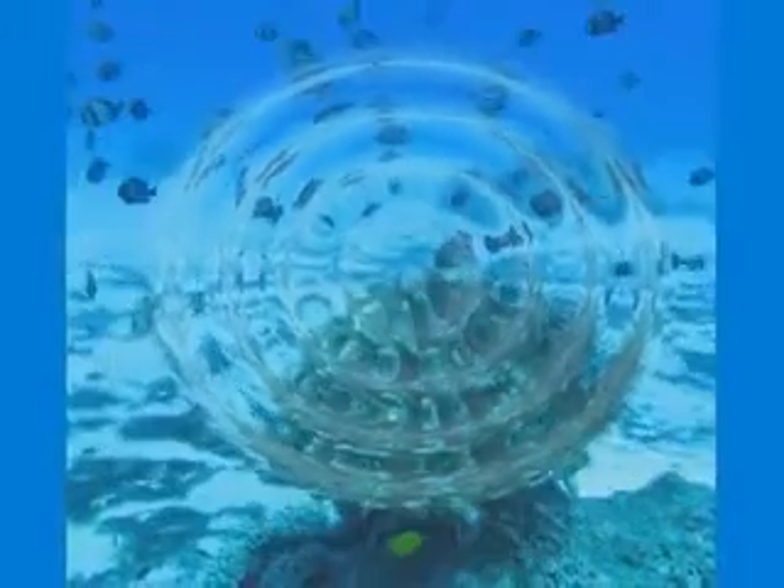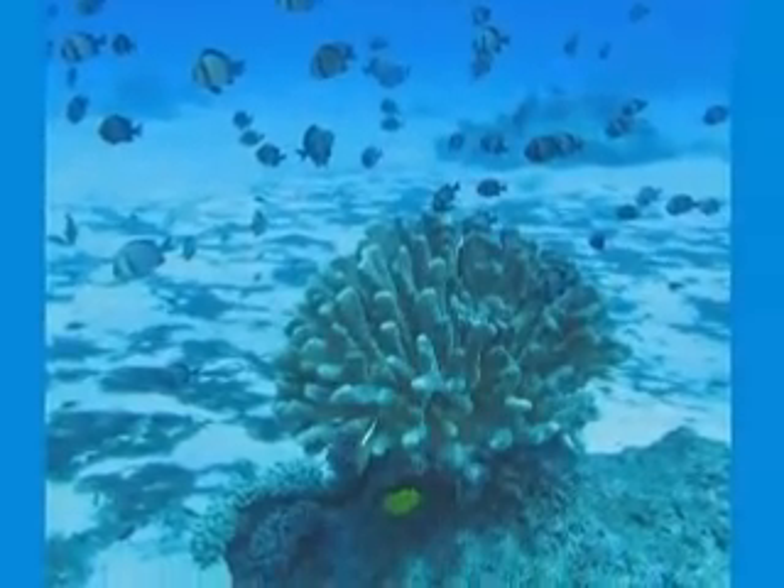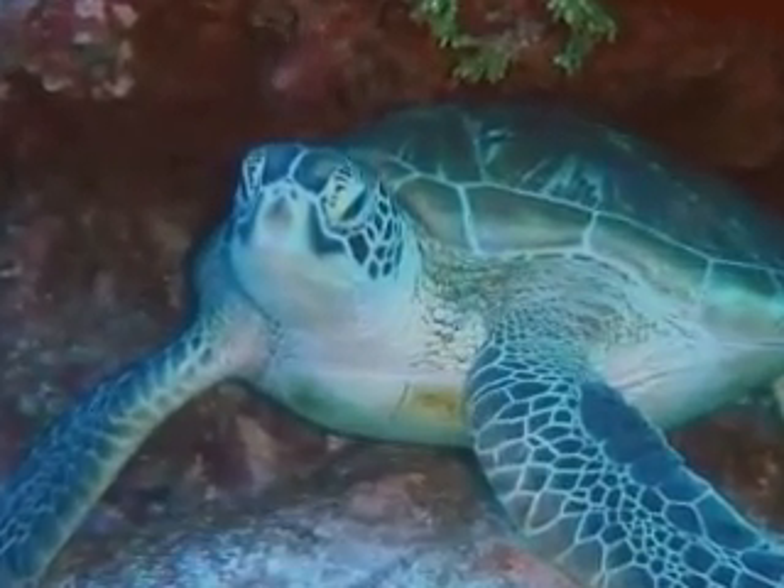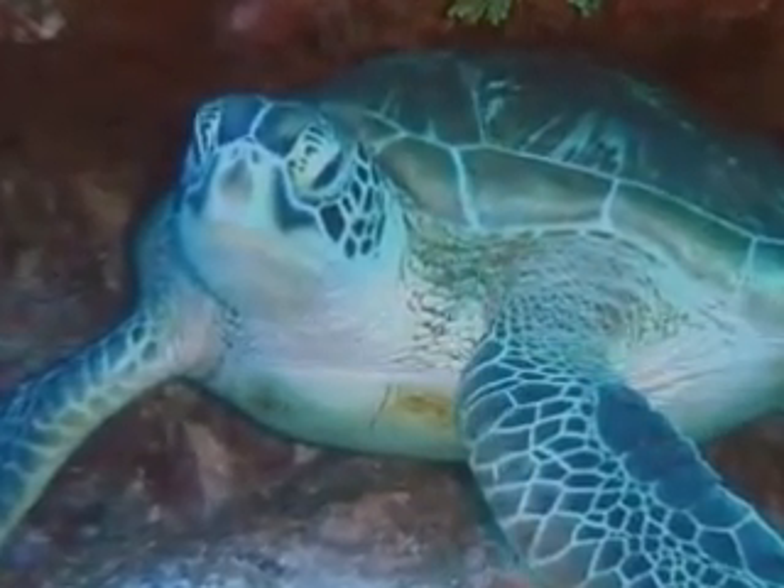Abundant sea life and coral floors invite divers to view the ocean's treasures. Around the spring season, you might find turtle hatchlings heading to the shore. The beach is also a turtle nest conservation area.